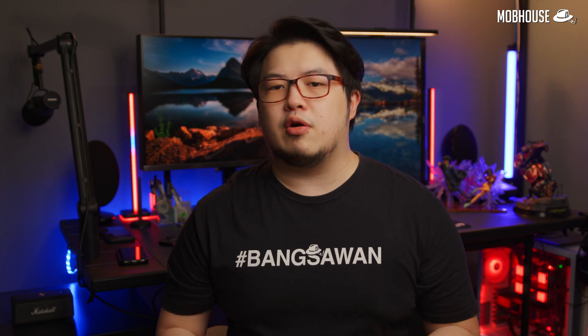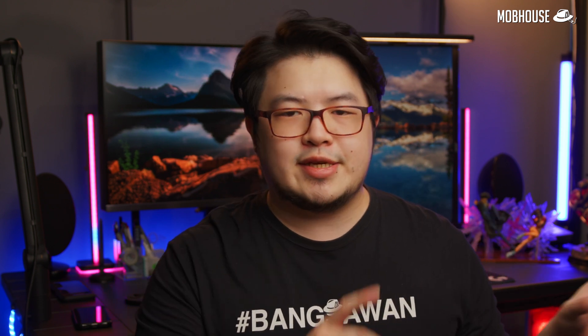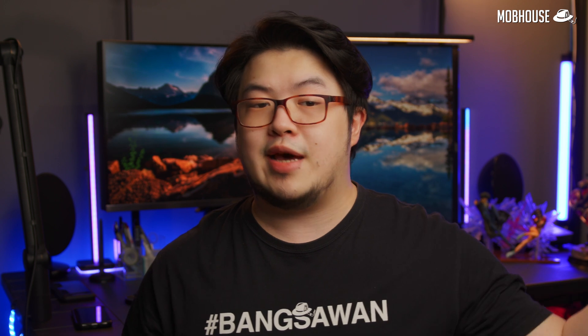Stay tuned for our full review on the Corsair Dominator Platinum DDR5 kit and a dedicated video on the Z690 chipset upgrades. Subscribe to our YouTube channel to stay tuned.